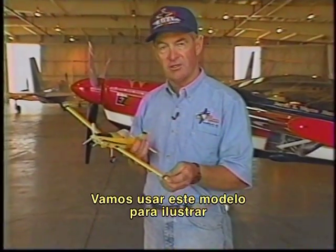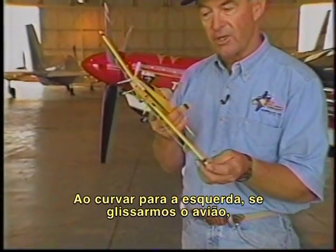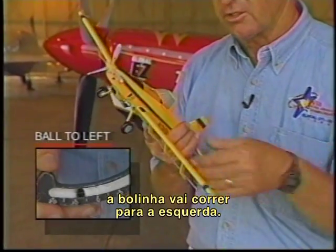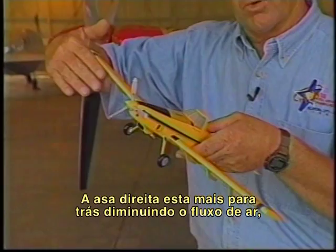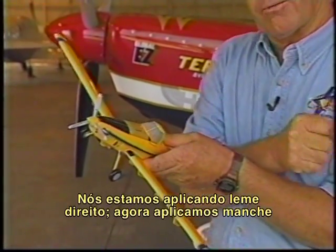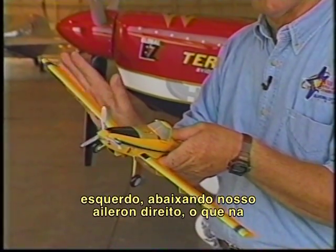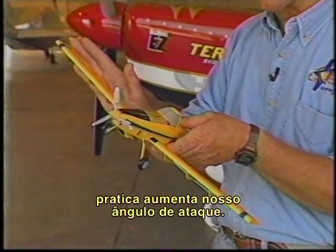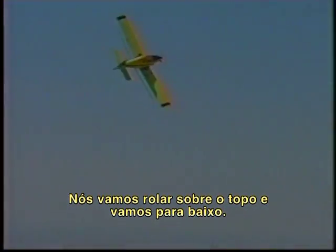Let's use this model to illustrate the dynamics of a basic turn. Turning to the left, if we slip the airplane, the ball is going to go out to the left. The right wing has retreated, decreasing the airflow — or the relative wind — over the wing. We've had to cross control: we have right rudder, now we use left stick, lowering our right aileron, which in effect increases our angle of attack. This wing will stall first. We're going to roll over the top, and down we go.